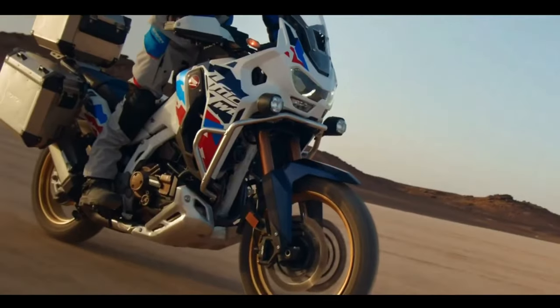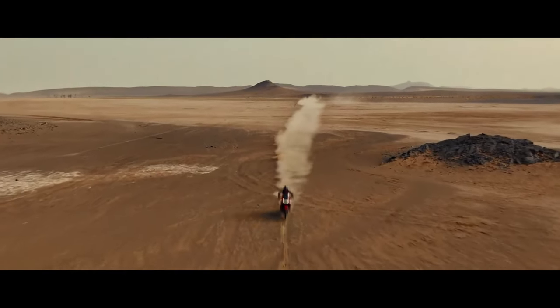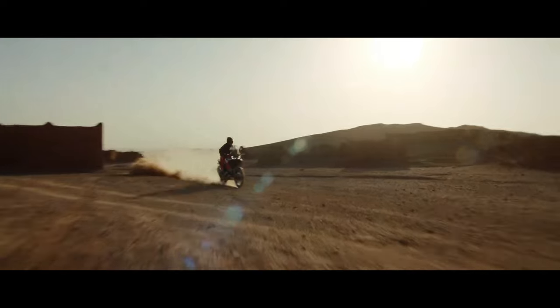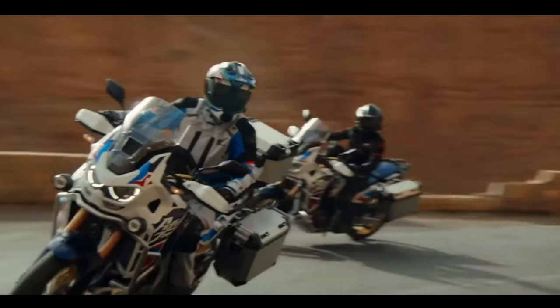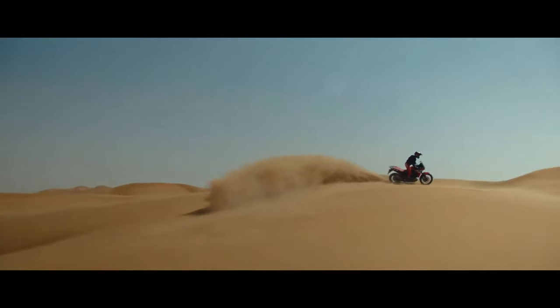The engine isn't the only change coming. According to the certification data, the new model has a wheelbase of 1,570 millimeters — that's five millimeters or 0.2 inches shorter than the Africa Twin's current wheelbase, which has remained at 62.0 inches across all variants since the update from CRF1000L to CRF1100L for the 2020 model year.